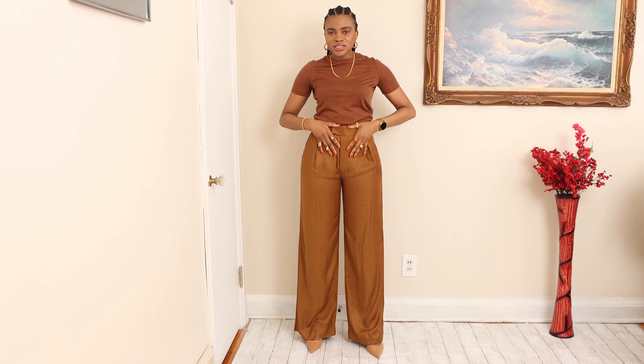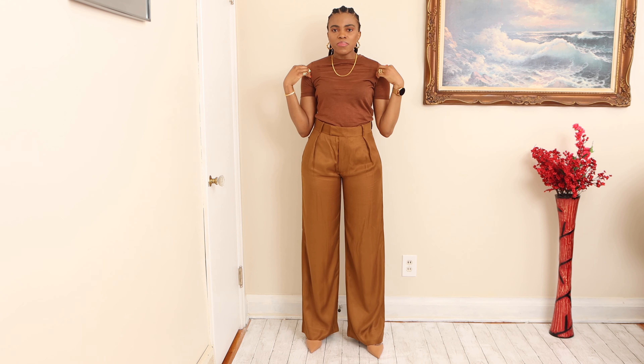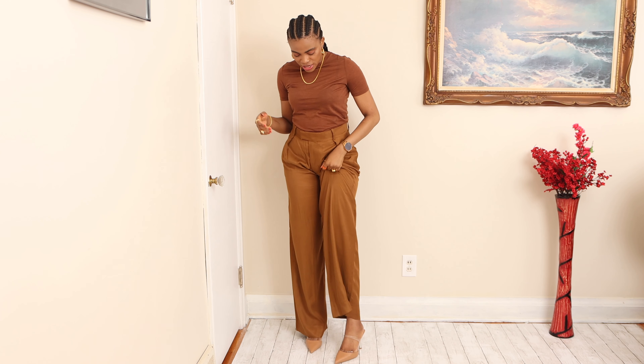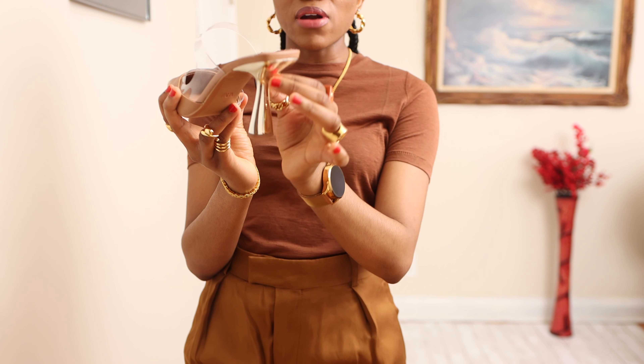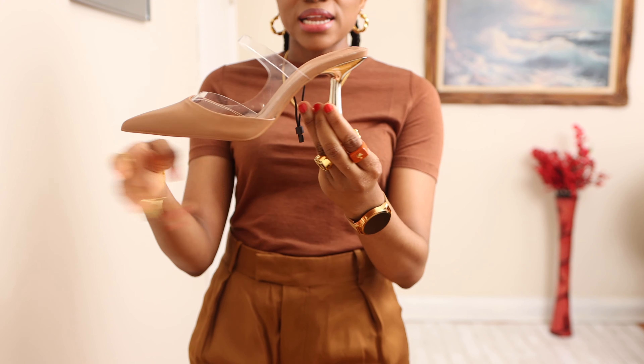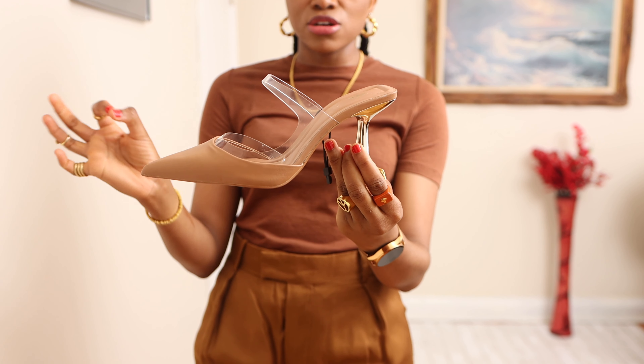So this high-waisted pair of trousers — make sure you size down. This is a size small. It has pockets on both sides and four pockets at the back. This is a wool blend brown chocolate kind of top. I paired it with these beige mules that have a golden detail around the heel, as you can clearly see, and a plastic detail around it, so I think it's just great.